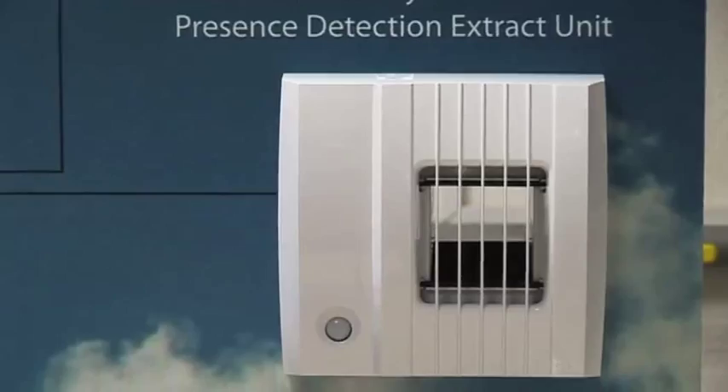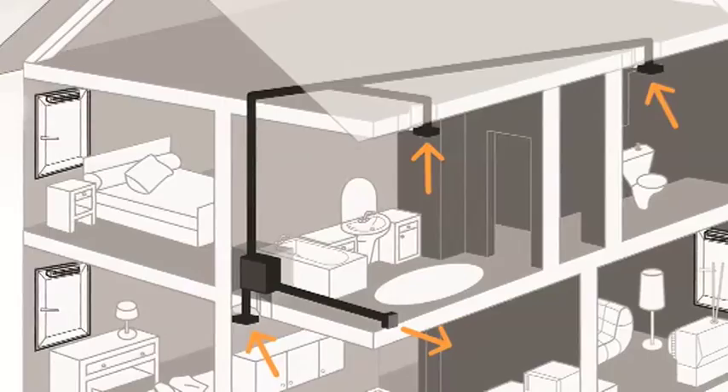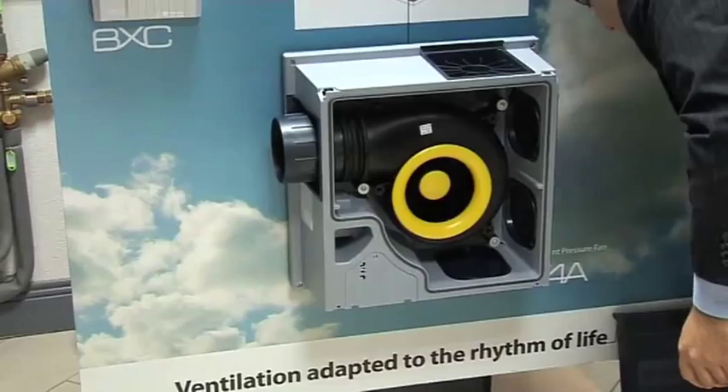Ducts take the air from the extract grills to a central point. A constant pressure fan at this central point takes the air and removes it from the building. This fan detects changes from the inlets and extracts and adjusts its running speed accordingly.